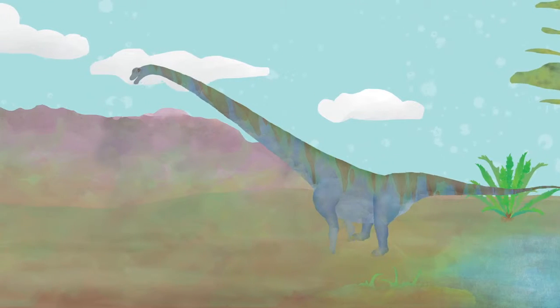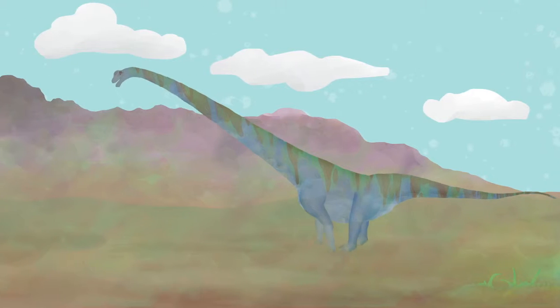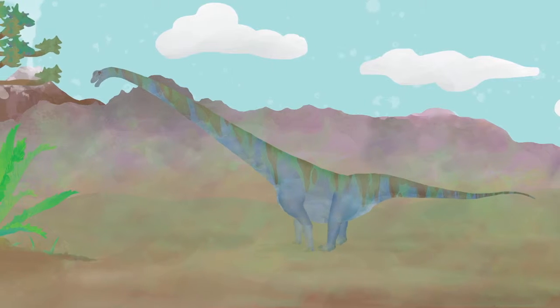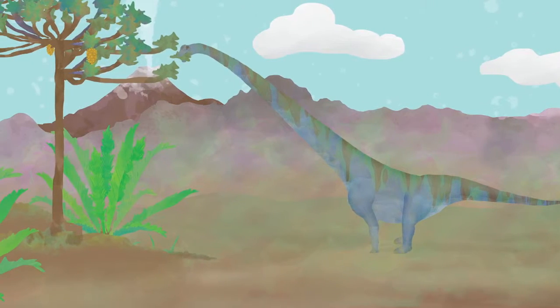Sauropods were a family of dinosaurs that were really big and had really long necks. Mammatosaurus had one of the longest necks of them all. Because Mammatosaurus's neck was so long, they were able to reach the top of really tall trees to eat foliage like leaves and flowering plants.